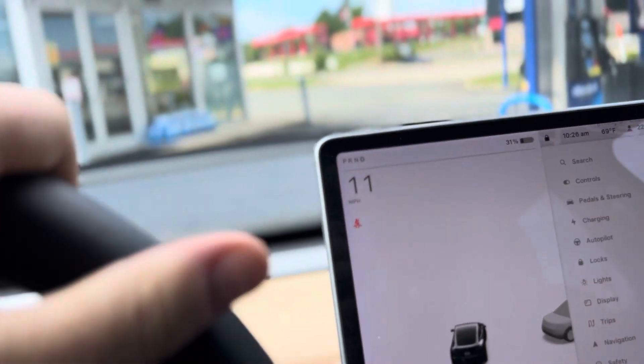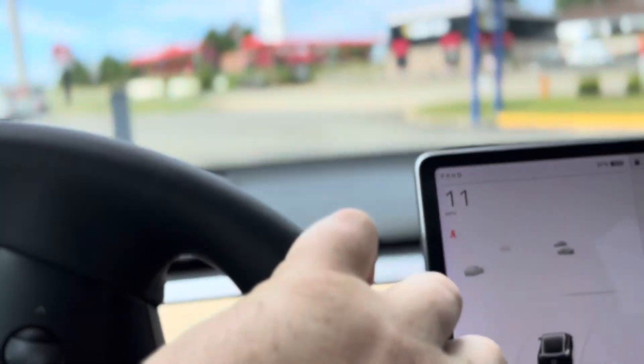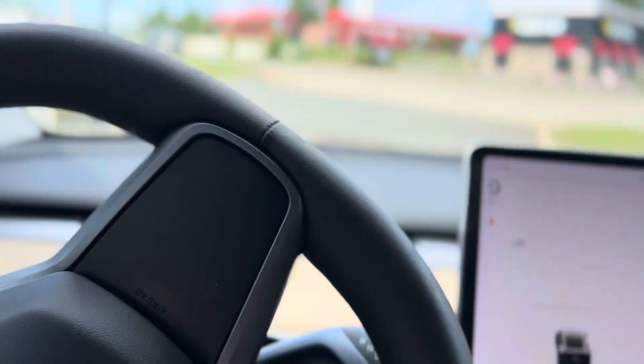Drive around — it's very quiet. But I'm sure you've already kind of been in your son's, so you know how they drive.